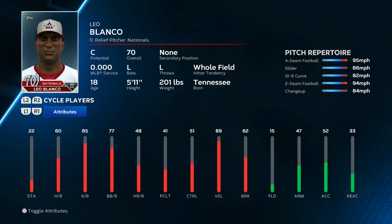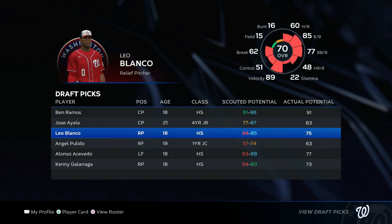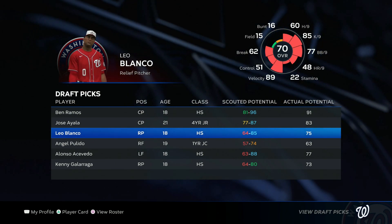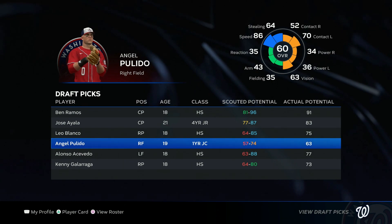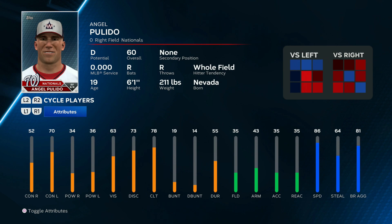You gotta remember, for relief pitchers a mid-70s overall is perfectly fine — that's mostly what we have right now, and Joe Manteply dominates at a 77. Here we come to our first miss: Angel Pulido only has a 63 potential and he's already a 60, so he's not really gonna get any better. He has good speed but I doubt anything else will be good enough to ever bring him to the bigs.